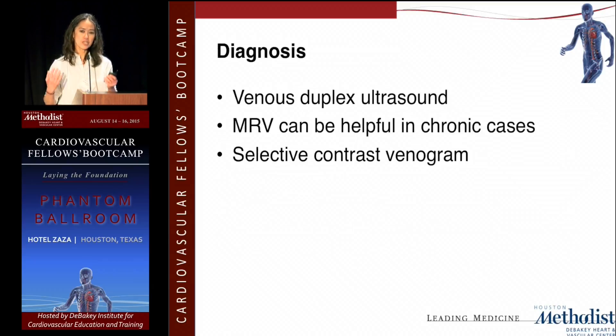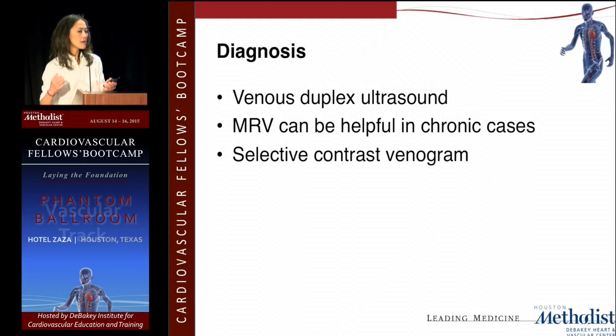The diagnosis in the acute setting is really by ultrasound — venous ultrasound will show axillary subclavian vein thrombosis. MRV is helpful in chronic cases where you don't really see swelling on examination but the patient complains of swelling towards the end of the day or with activities. MRV will show collaterals and subclavian or axillary vein stenosis. The definitive diagnostic test is a selective contrast venogram when you're planning to intervene.